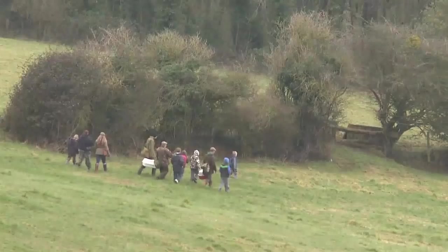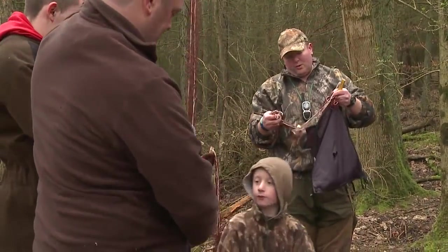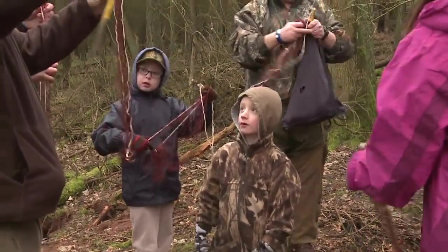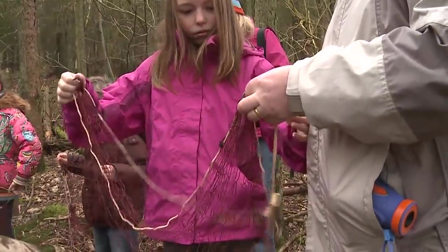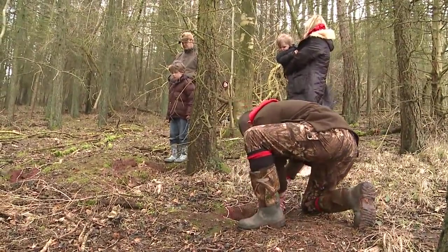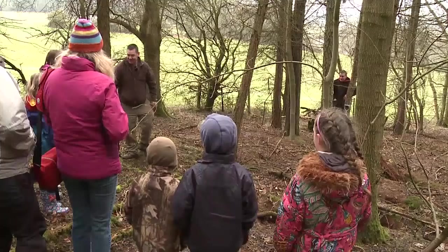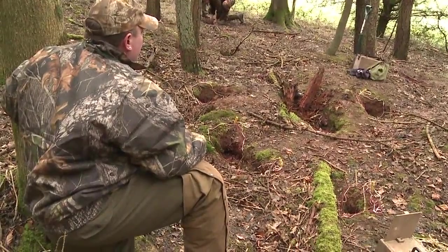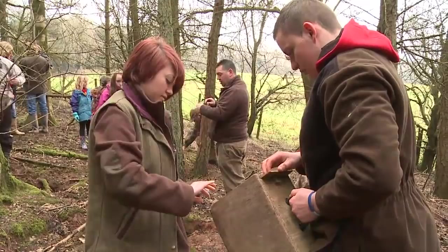The teams make their different ways into the woods and get to grips with the intricacies of netting the rabbit holes. Instructions are given on how to handle the ferret and set the nets correctly. Everyone keeps still, but this warren is definitely barren. OK, let's move on further down the wood and try again.